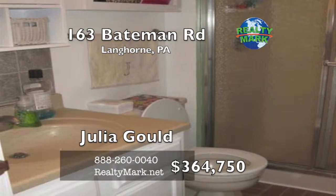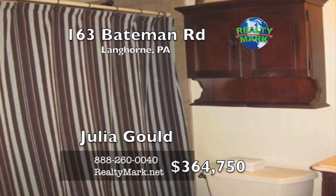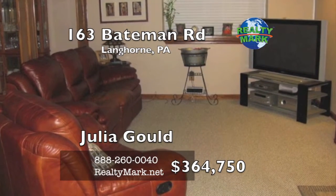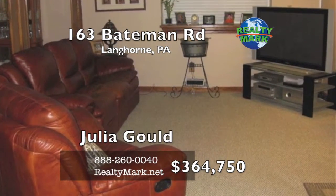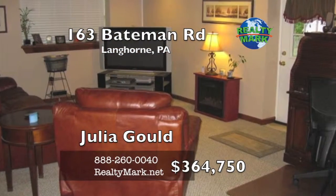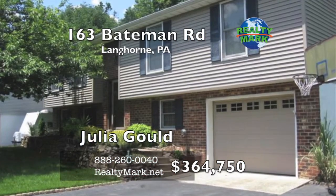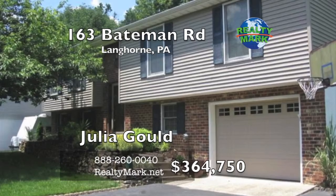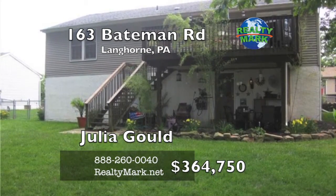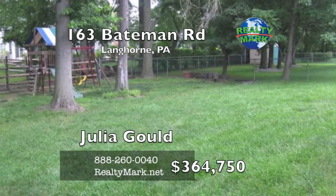Bedrooms two and three are spacious with wall to wall carpets and nice closet space. The hallway bathroom has a new tub enclosure, ceramic tile floors along with custom vanity and linen closet. Enter the lower level into an extra large family room with drop ceiling along with recessed lighting. The lower level also boasts a full bathroom along with the laundry room area. There is a door leading to a covered patio and rear yard. The rear yard has breathtaking views — you will feel like you are in a park. The owner says sell. The one-year home warranty is included. Call Julia Gold for more information.